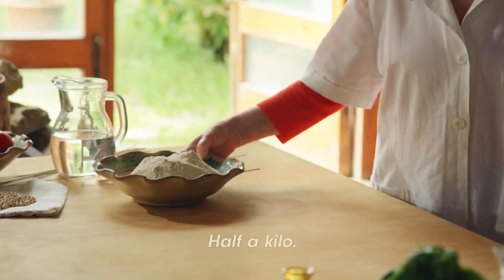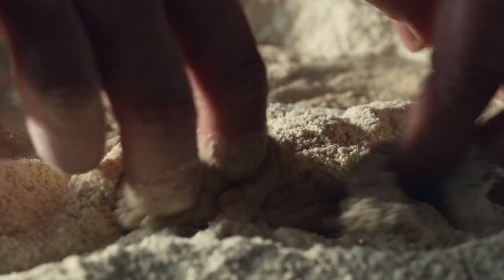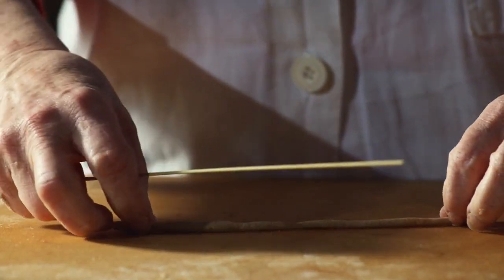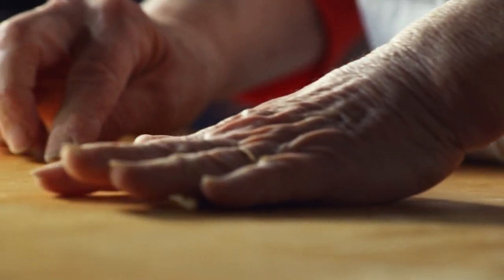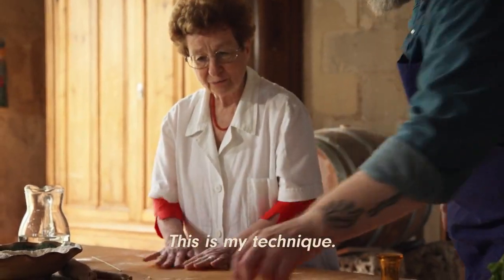About half a kilo of flour — we add only water. With this little stick we make the buziate. This thread is called busa, which comes from a herb that grows among the wheat. Gently, gently — sweetly. Ecco fatto. This is our way of making the buziate. This is her way. This is her fingerprint. This is their DNA.